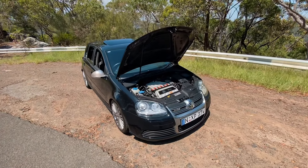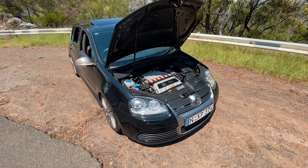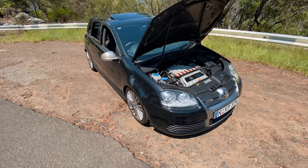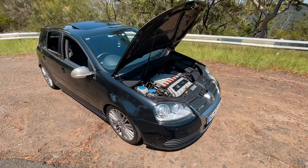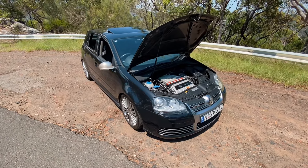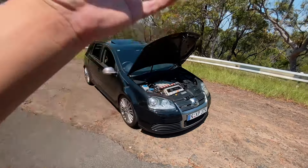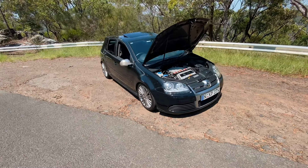I wouldn't pay what people are asking for Mark 4 R32s because you pretty much get the same out of this. They brought 1,100 Mark 5 R32s into Australia, so they're fairly common but getting rarer and parts are getting harder to find. This engine was put in a few other VW Group models — the TT, and the Porsche Cayenne came with a 3.6-litre, while V6 Passats had a 3.2-litre. The R32 is really the last ever V6 Golf ever made — it's a completely different experience over the Golf R, so much more drama.